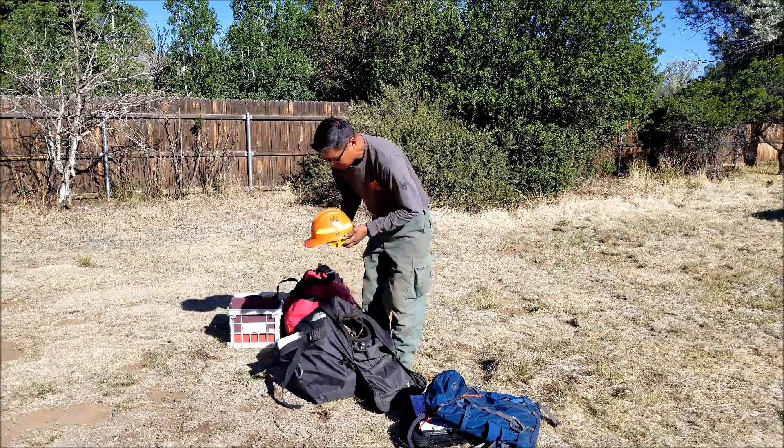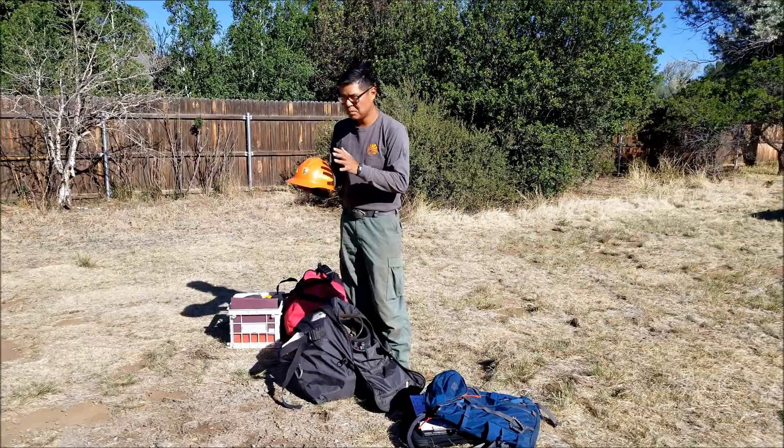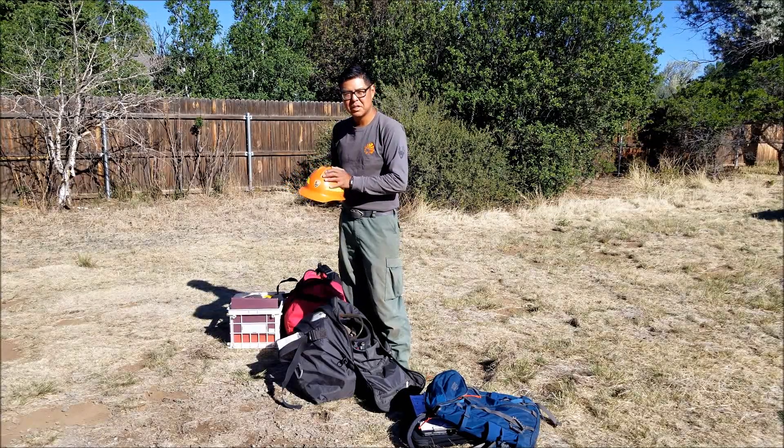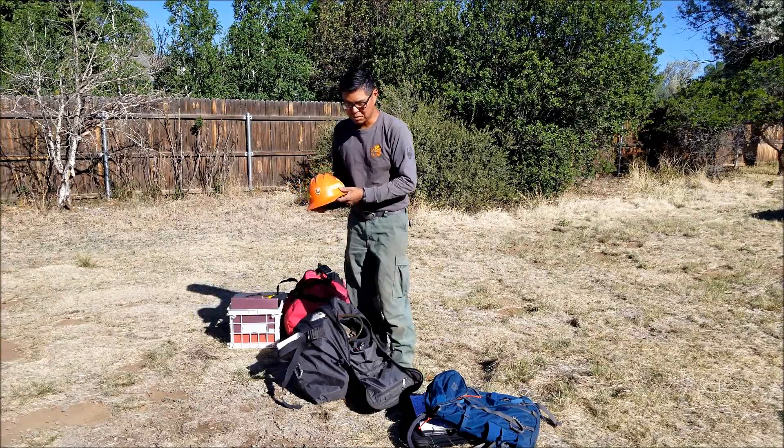As a firefighter I wear a yellow helmet, but as a resource person I carry my orange helmet. In the park service we have a color code: orange is for resources, yellow is for fire, and red is for engineers and captains and so forth.